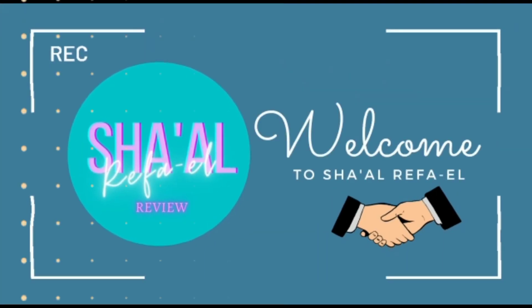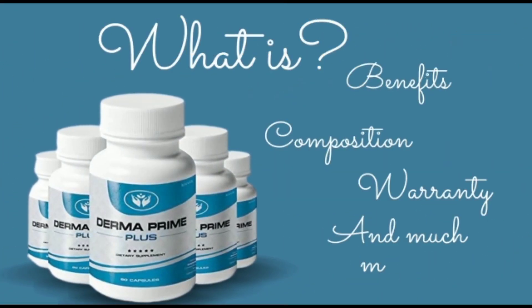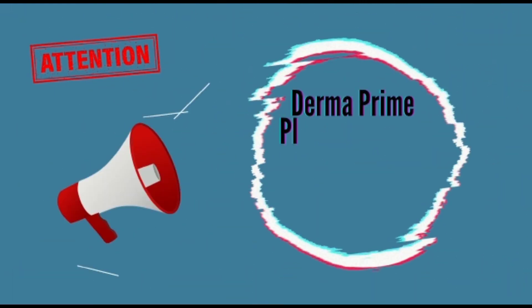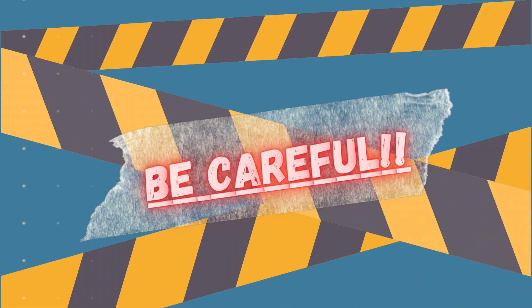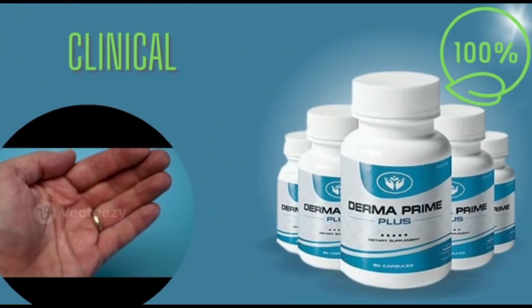Welcome to our channel. Today we will talk about Derma Prime Plus — what it is, its benefits, composition, guarantee, and much more. Stay tuned and don't miss any information. It is worth noting that Derma Prime Plus is not sold anywhere except on the official website, so be careful which site you are going to buy from.